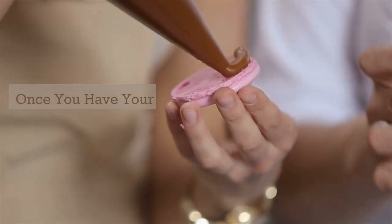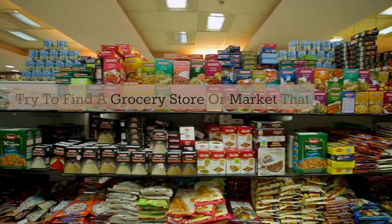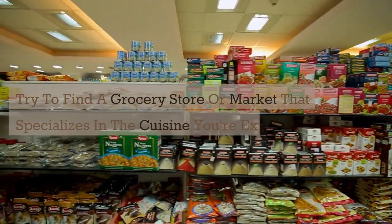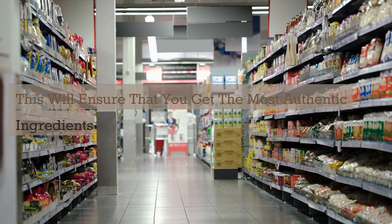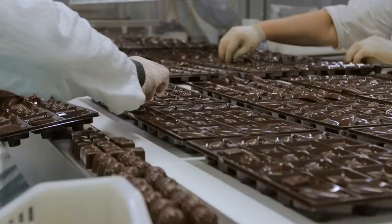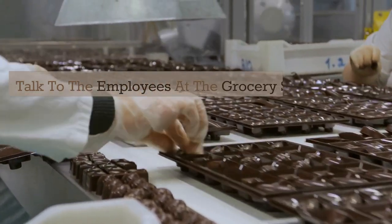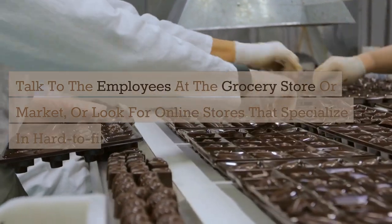Once you have your menu planned, it's time to shop for ingredients. Try to find a grocery store or market that specializes in the cuisine you're exploring — this will ensure that you get the most authentic ingredients. If you're having trouble finding specific ingredients, don't be afraid to ask for help. Talk to the employees at the grocery store or market, or look for online stores that specialize in hard-to-find ingredients.